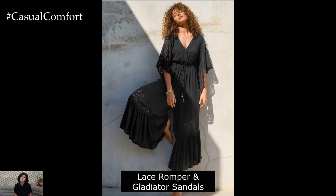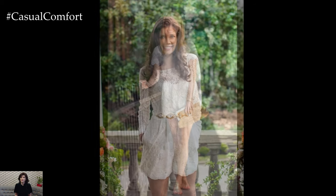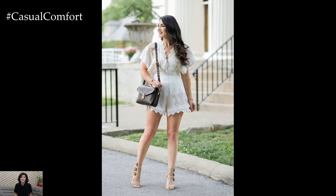Lace Romper with Gladiator Sandals. For a playful yet stylish option, choose a lace romper in a soft pastel shade. The intricate lace detailing adds a touch of elegance, while the romper style keeps it fun and flirty. Pair it with gladiator sandals for a trendy edge and to keep your feet comfortable. Add a floppy hat and a stack of bangles for a bohemian vibe.